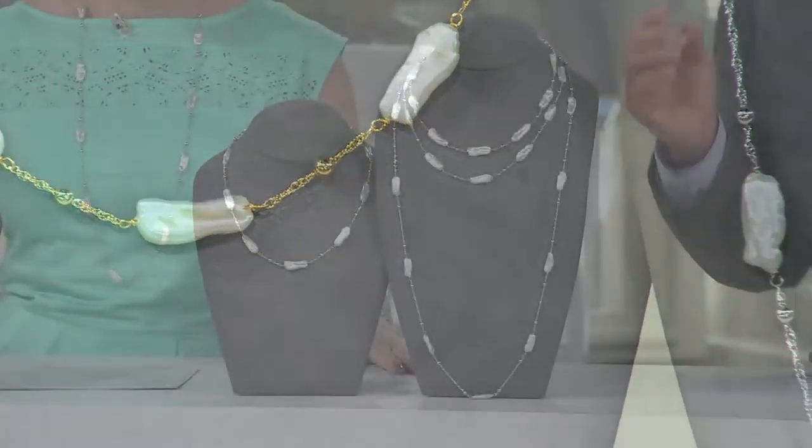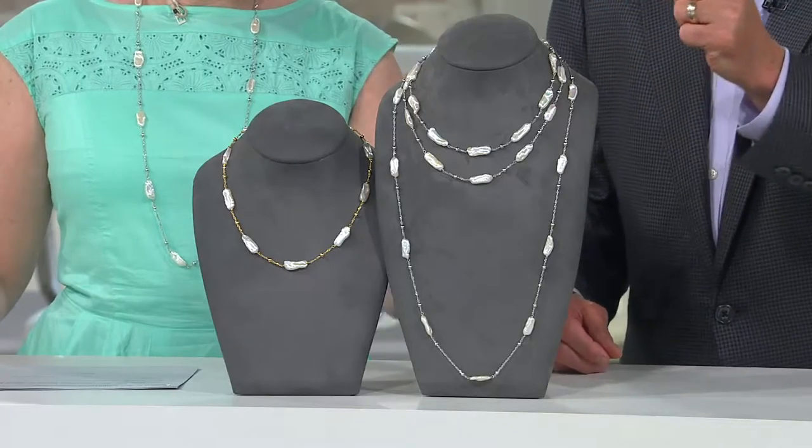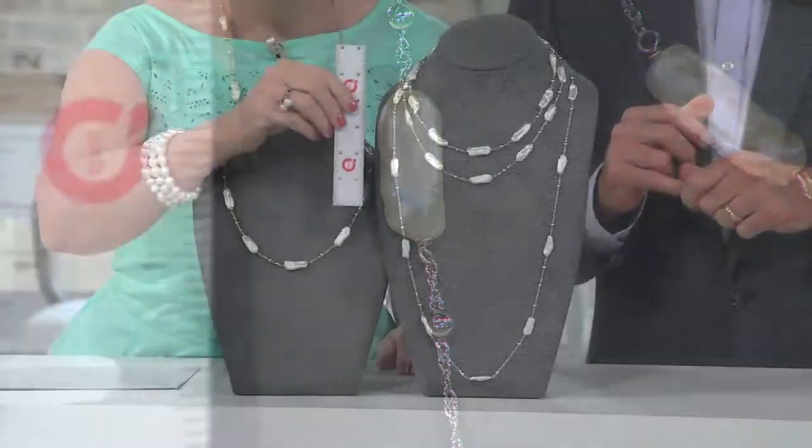These are 7mm long Baroques — that 7mm is the width. You need the QVC ruler to show the length of these suckers. These are so unique, so pretty.